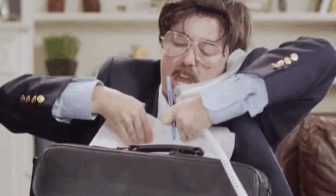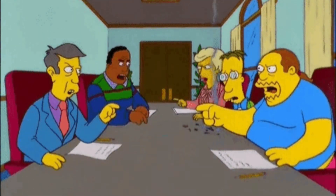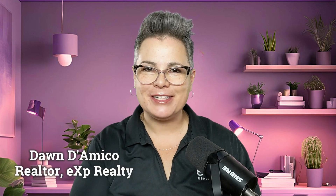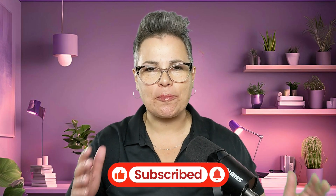Buying a house in Pennsylvania without a real estate agent is totally possible, but let's be honest — it is a lot of work. From navigating paperwork to negotiating with sellers, this process can be overwhelming. If you're moving to the greater Philadelphia area, why not let me make your life easier? I'm a licensed realtor and I'll handle all of the heavy lifting so you can focus on finding your dream home. Call, text, or email me today — my information is below. Don't forget to like and subscribe and hit that bell for more tips on living your best life in the greater Philadelphia area.